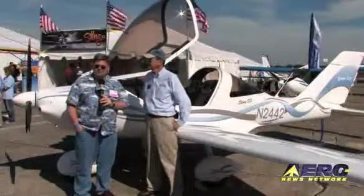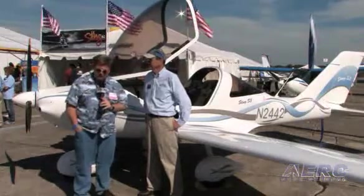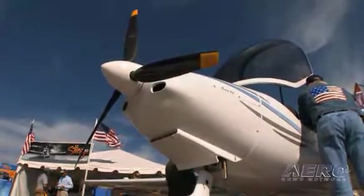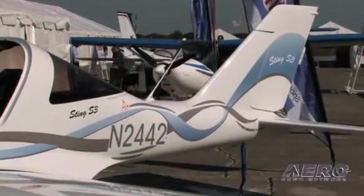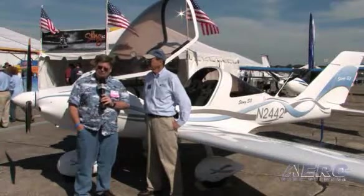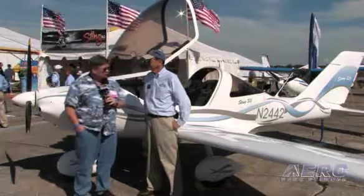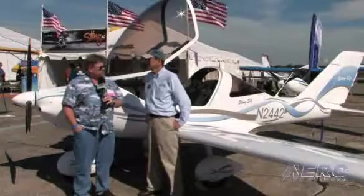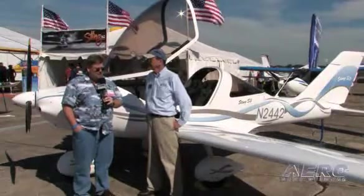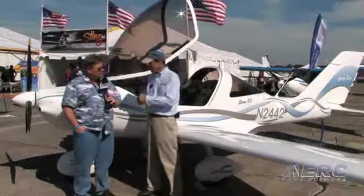This is Rob Finfrock for Aero TV at Sebring 2009, the U.S. Sport Aviation Expo. Behind us is the latest third generation version of a very popular platform in the worldwide sport aviation market, the Sting S3. Bill's going to tell us a little bit about what makes this plane even more special than the second generation Sting Sport, which I actually have a little bit of time in. It was the first LSA I ever flew — a very responsive aircraft and a very attractive aircraft on the ramp. And with the S3, you've made an attractive plane even more so.